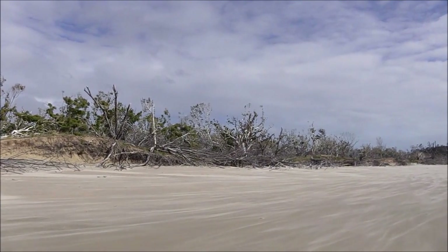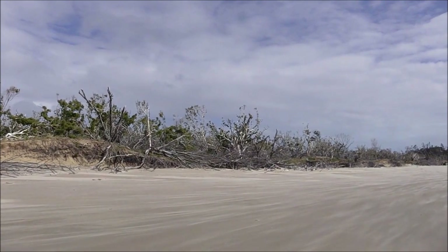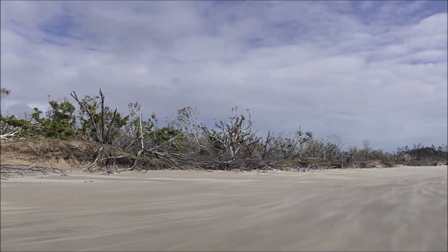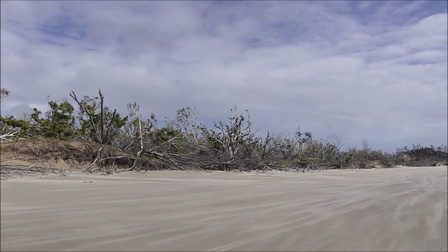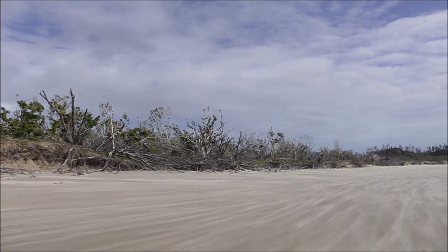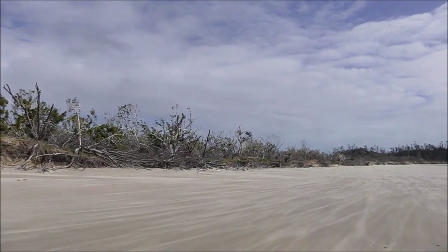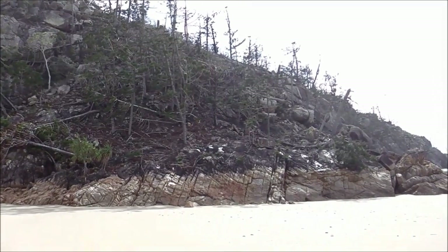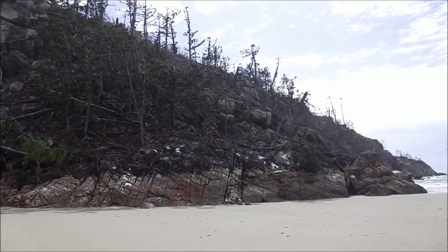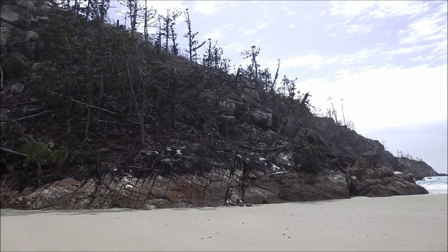A cyclone came through here and blew all the trees down along the shore and undermined the sand. Behind you can see all the trees have lost all their limbs. It came through at about 180 miles an hour along here. I've made it to the other end of the beach — just look at those trees broken off by the cyclone. I think it was Abu.